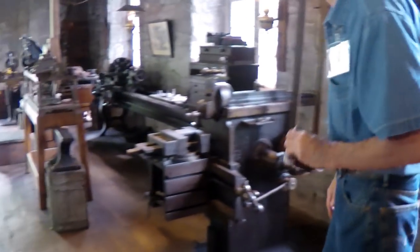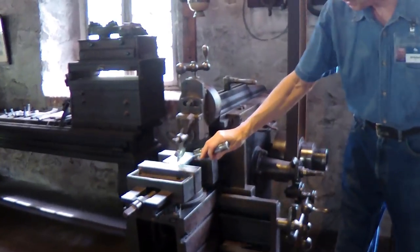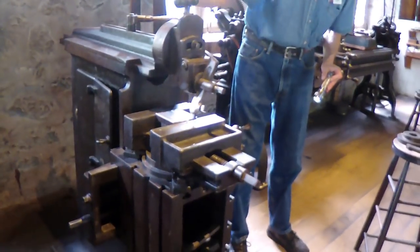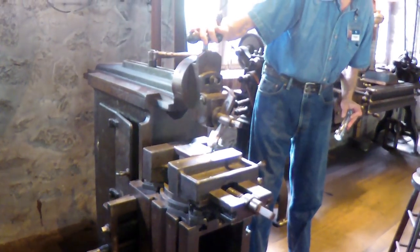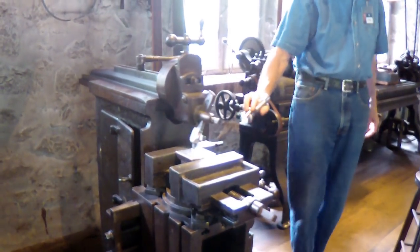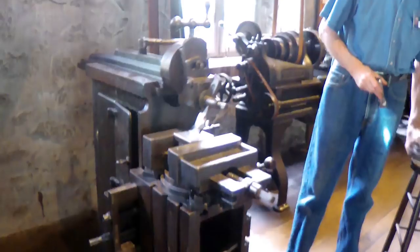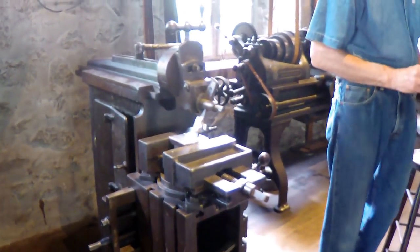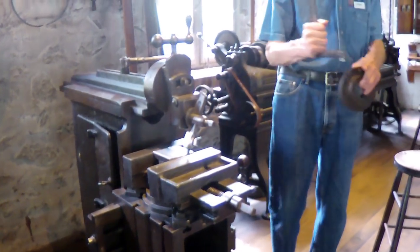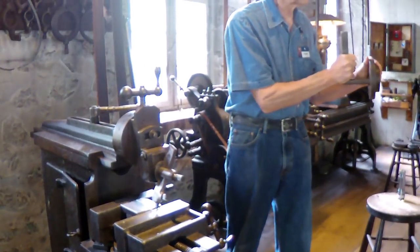Next machine—this is called a shaper. The cutting piece is right here, going across this metal block. Little chips are coming off. See the action of the shaper going back and forth. One of the things the shaper could do was make what is called a keyway. This piece would be there in the vise or chuck, going back and forth cutting out that keyway.